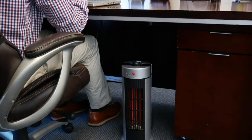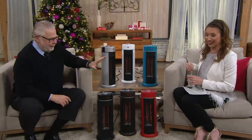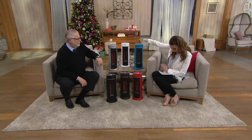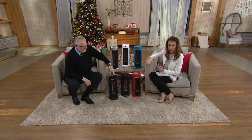We actually have six colors — not three. Up top we have teal, white, and silver. Below, we have red, bronze, and black.